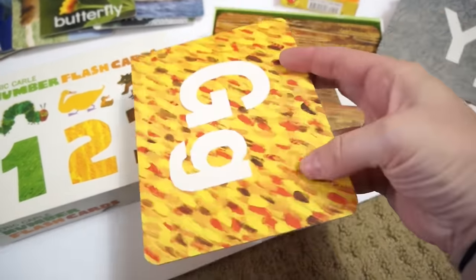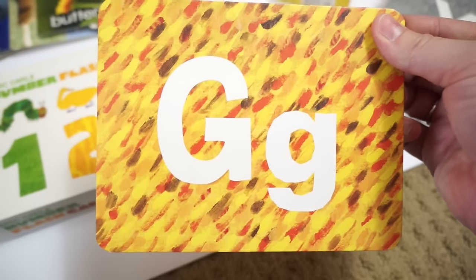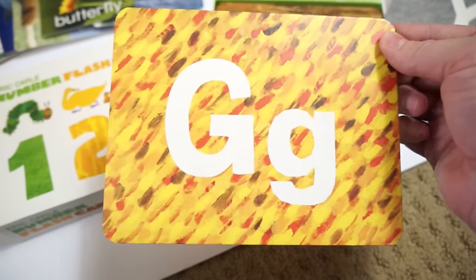I started it when they were really little, just doing one letter a day and then moving on until they know the whole alphabet and the sounds that each letter makes.